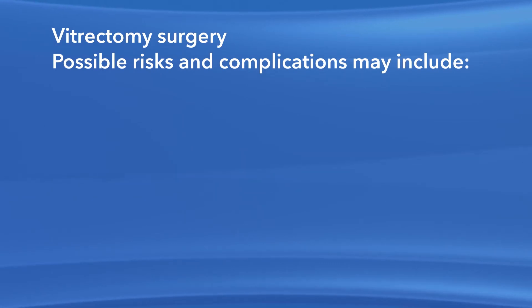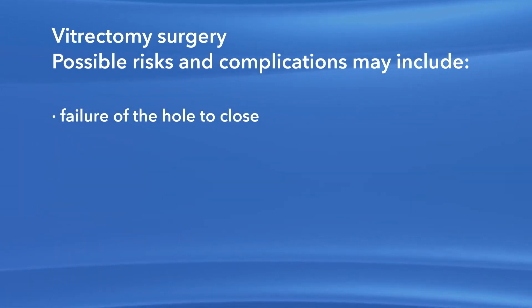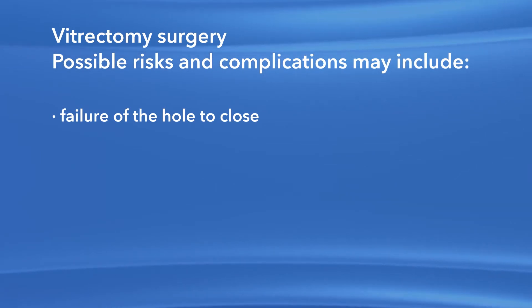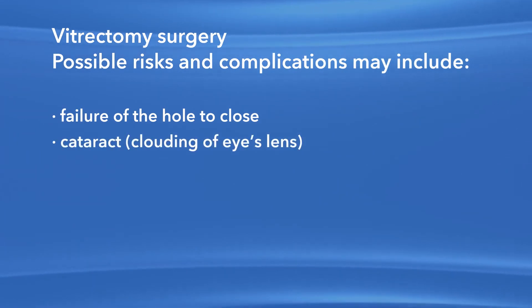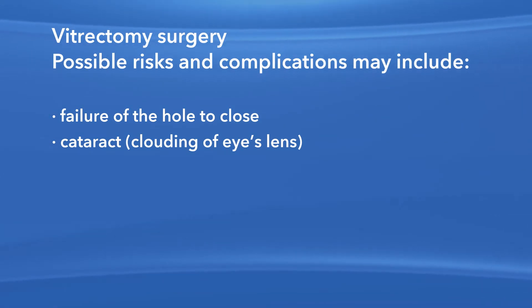If the macular hole closes successfully, your vision may continue to improve for as long as six months after surgery. As with any procedure, there are risks of side effects and complications with vitrectomy surgery to repair a macular hole. For instance, there is the risk that the hole may not close after surgery. Also, if you have not had cataract surgery, it is likely that you will develop a cataract or clouded lens in the affected eye, requiring surgery at some point.